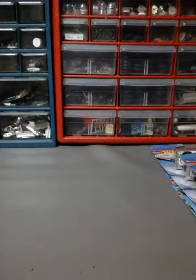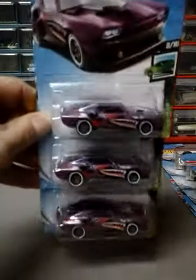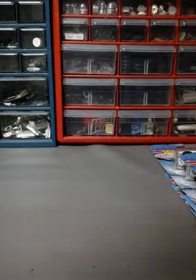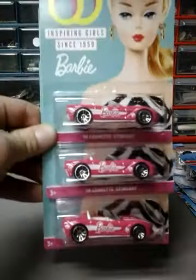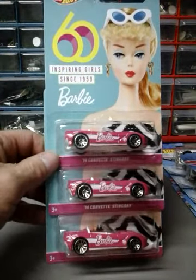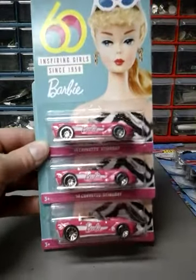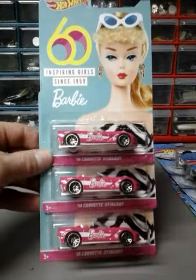Next I have three of the recolor of the Muscle Bound, which is in purple. I like this purple more than the green of the first one. Next up, three of the 16 Corvette Stingray Barbie. I was lucky enough to find these — they were way back on the pegs like someone was hiding them. These are the first ones I've ever seen. It was blind luck; I happened to find them and grabbed all three.